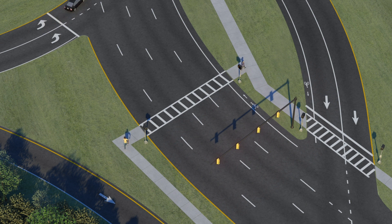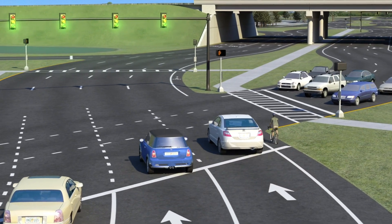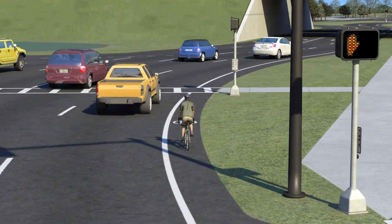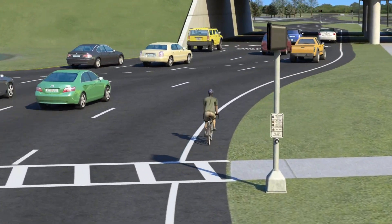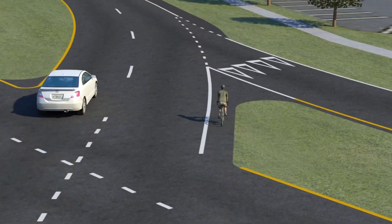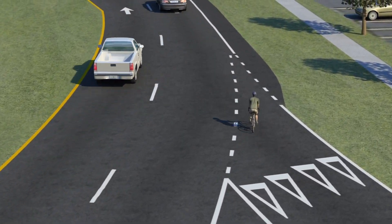Sidewalks can be constructed on either the inside or the outside of a DDI. Bicyclists will travel alongside traffic in their dedicated bike lanes and diverge into the inside lane within the DDI before returning seamlessly back to the outside lane as they leave the intersection, as seen in this DDI.